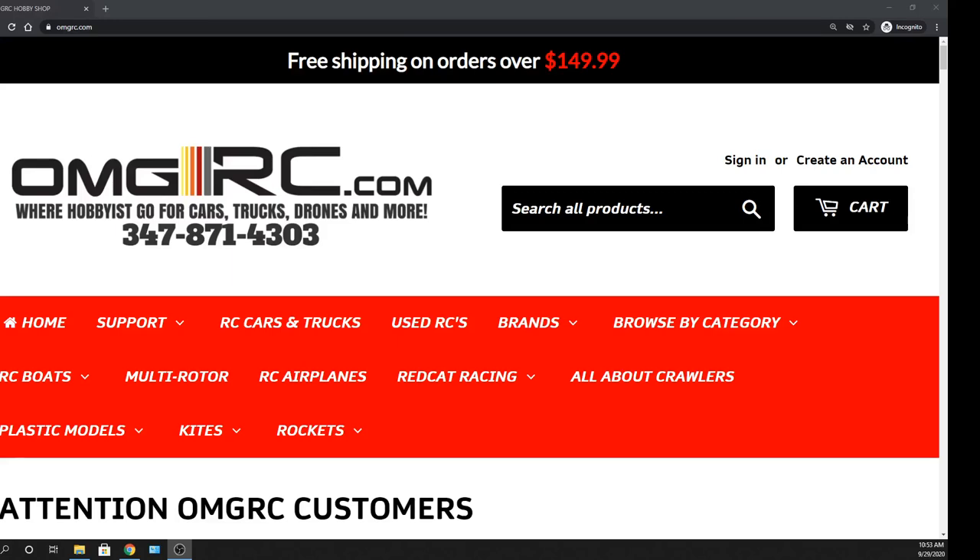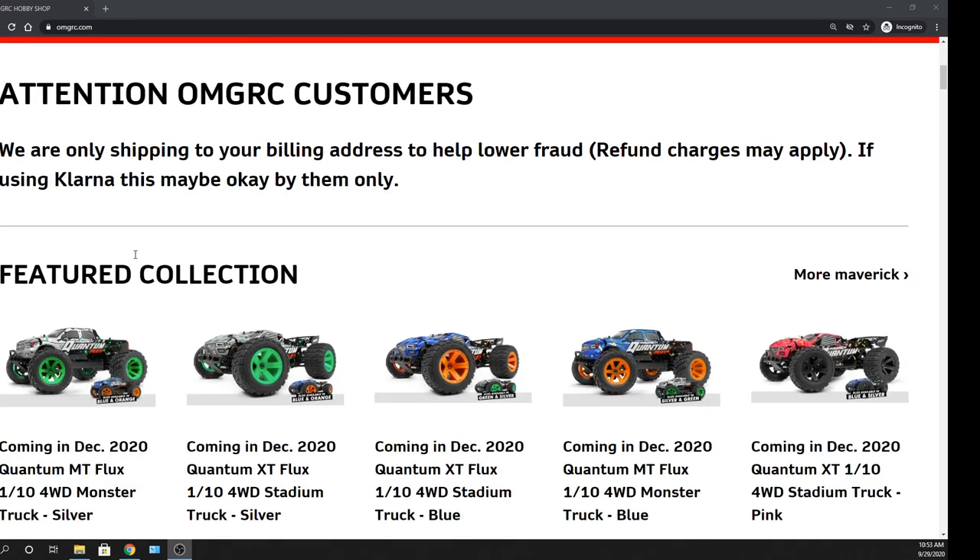What's going on guys? Joe with OMGRC.com. Welcome. I'm going to be going over some of these new cars that are going to be up and coming here in the next few months, also ones that are already out. So let's go ahead and get started with these.